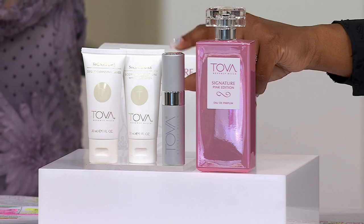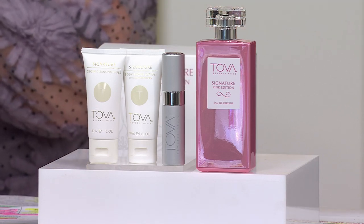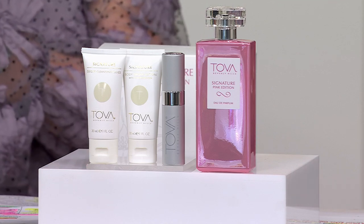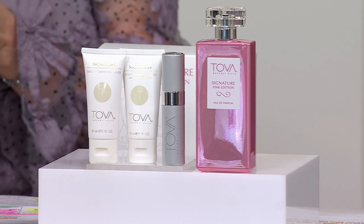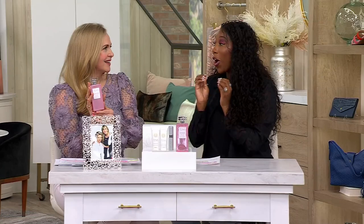You're also getting the Signature pen spray, the lotion, and the cleansing gel. Item number A660-876. It has 28.5% fragrance oils — that is a huge concentration, and that's usually when we start to see really astronomical price tags.